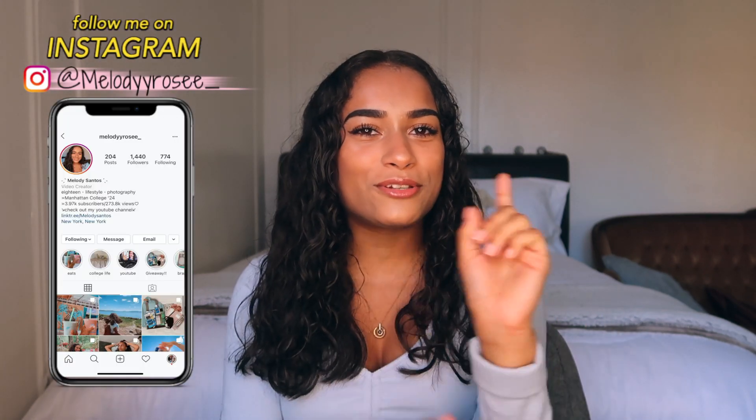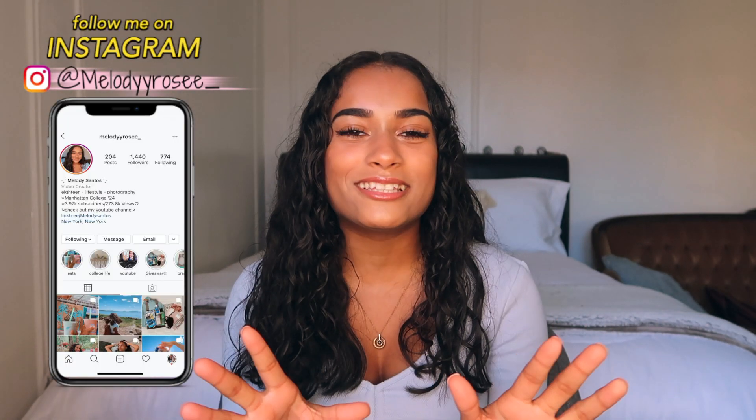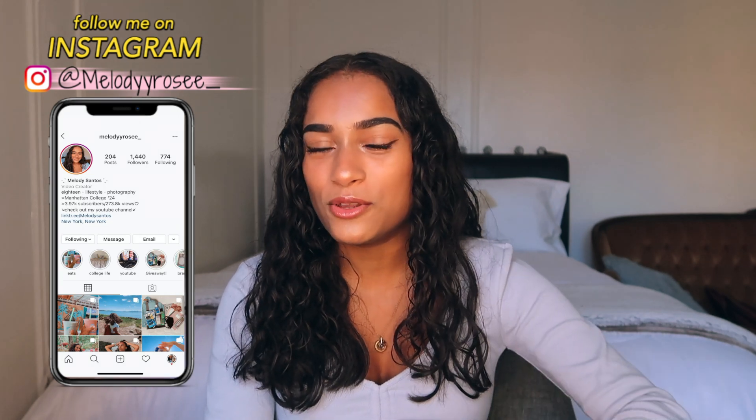If you haven't already, subscribe to my channel down below. If you like hauls or clothing videos, I'm doing all of those on my channel. Make sure you subscribe, click the bell, and comment 'done' when you're done with that. I do have a few items for this video. Make sure you follow me on Instagram to see all of the clothes. I'm so excited to be doing this video with Fashion Nova, and with that being said, let's get started!